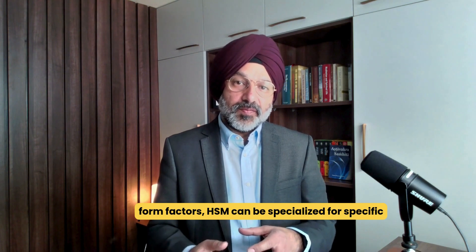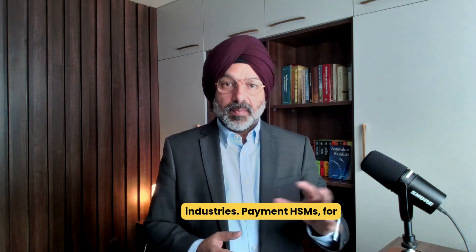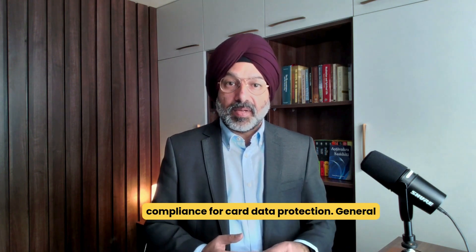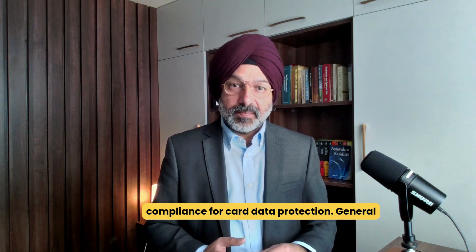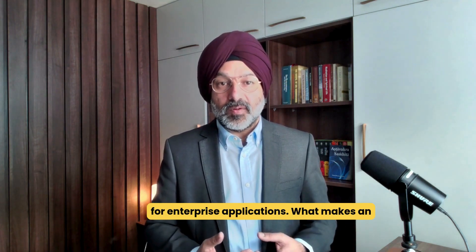In addition to these form factors, HSMs can be specialized for specific industries. Payment HSMs, for example, are designed specifically for financial transactions with PCI PTS HSM compliance for card data protection. General-purpose HSMs offer broader cryptographic functionality for enterprise applications.